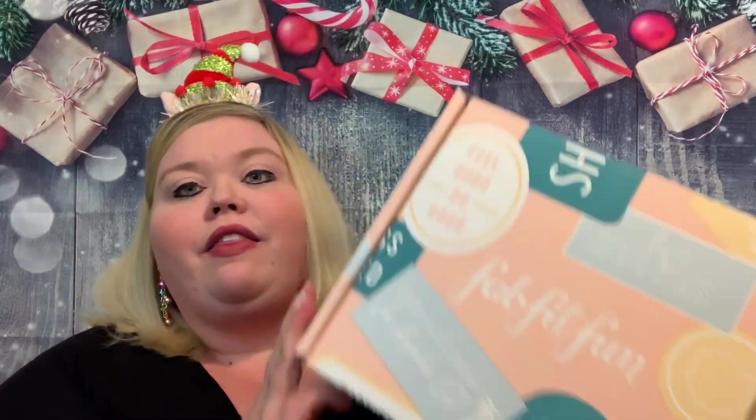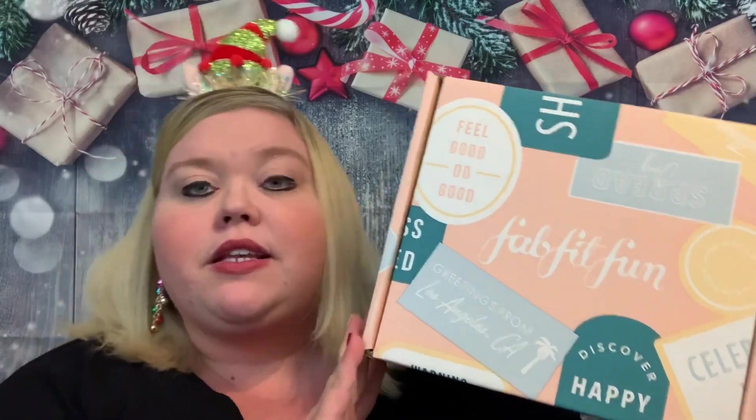Today we have the FabFitFun free mini box. Normally when you refer someone with FabFitFun — if you have an account and someone uses your link to sign up — they get $10 off their first box and you may get some credit toward your account. Well, they did something a little different, a short promotion around Black Friday where instead of that, you got a free mini box worth $150 if you signed up.